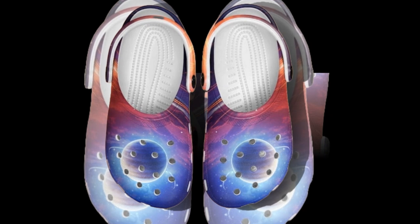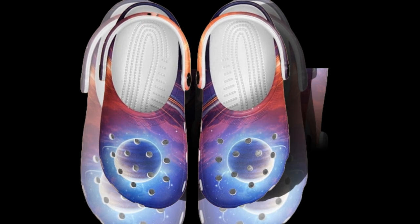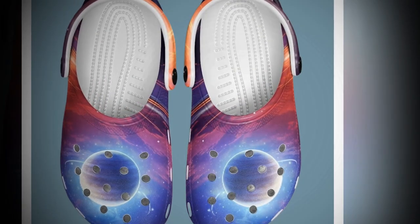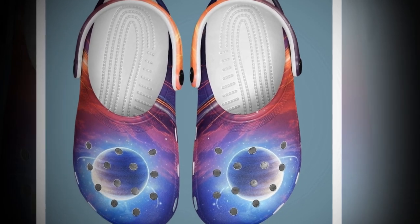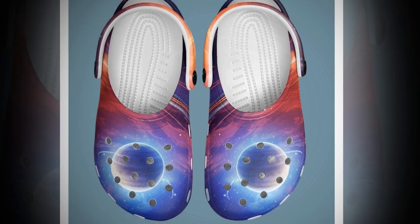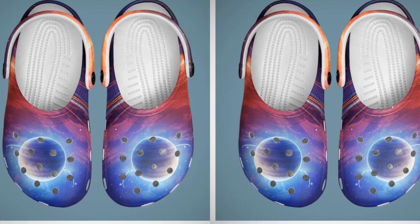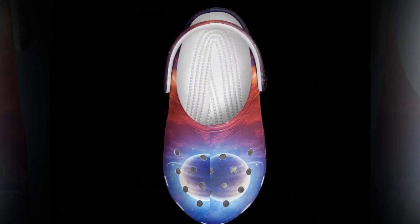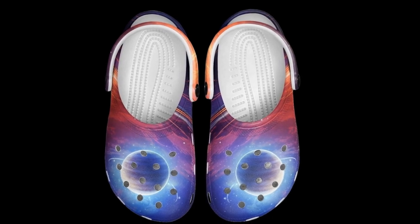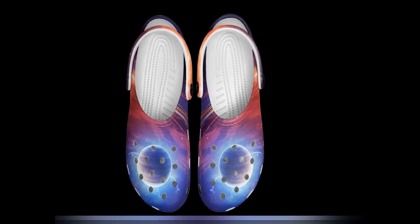Why Croc Style Clogs? Let's start with the basics — why are Crocs or Croc-inspired clogs all the rage these days? These shoes have been taking the world by storm because of their convenience, comfort, and versatility. The Croc style has become synonymous with breathable, waterproof footwear that works in sunny and rainy conditions. These particular clogs with their Galaxy print design are a head turner. From walking on wet beaches to running errands around town, they are as practical as they are stylish.